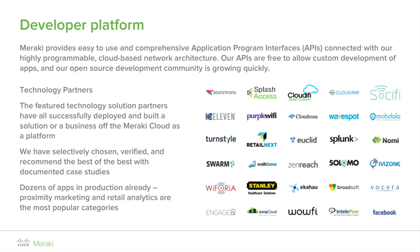The portal opens up easier access to API guides and sample code. We expect channel partners and customers will apply to be developers, giving them a chance at getting free gear or being featured in a use case. As part of Cisco DNA, Meraki is dedicated to building the most accessible APIs for developers to manage IT, access analytics, and drive user engagement. The featured technology solution partners have all successfully deployed and built a solution or a business off the Meraki cloud as a platform, with proximity marketing and retail analytics being the most popular categories.